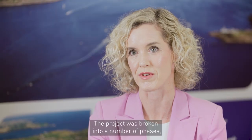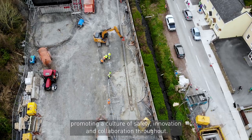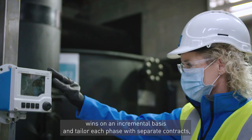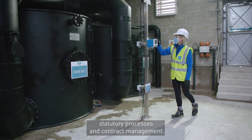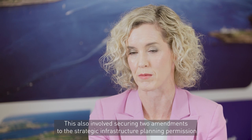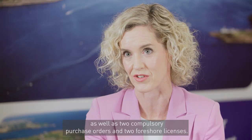The project was broken into a number of phases, promoting a culture of safety, innovation and collaboration throughout. This approach allowed us to deliver wins on an incremental basis and tailor each phase with separate contracts, statutory processes and contract management. This also involved securing two amendments to the Strategic Infrastructure Planning Permission as well as two compulsory purchase orders and two foreshore licences.